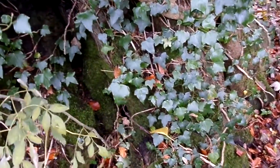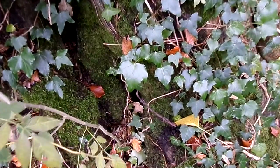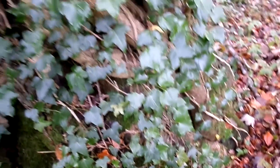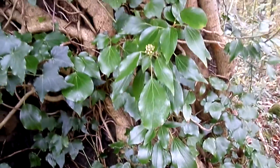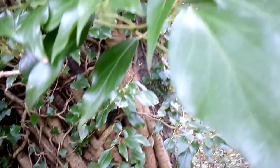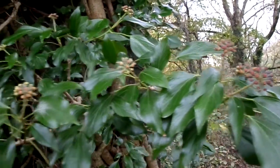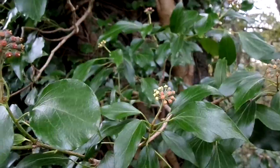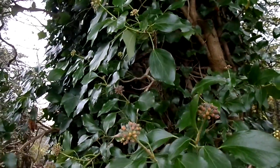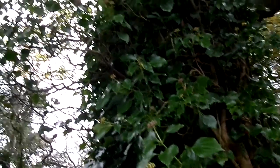Ivy is another of these plants that has two phases of growth. It has an immature phase with the typical ivy leaf shape, then a mature phase further up the tree where the flowers are. It's one of the last to flower, and as such is a valuable supply of late summer and autumn nectar for insects such as wasps.